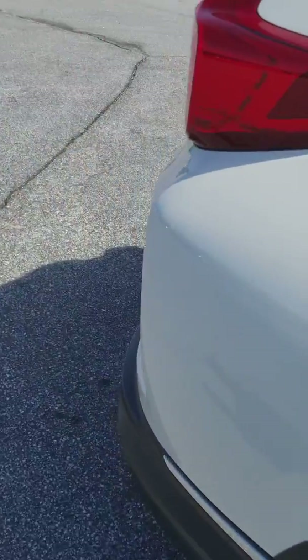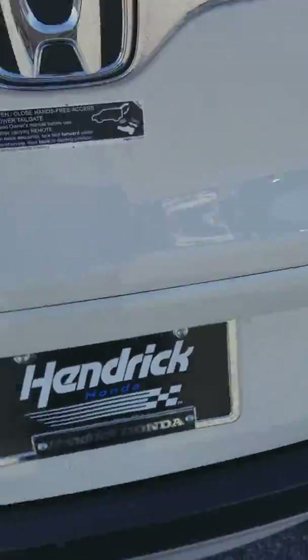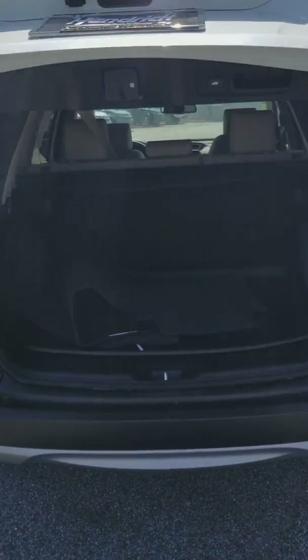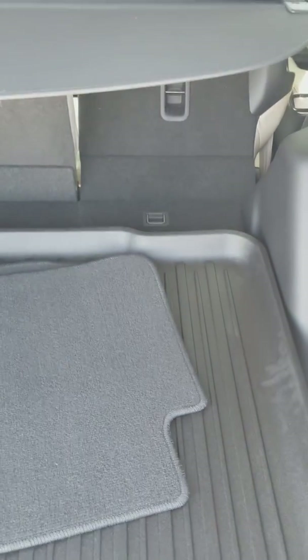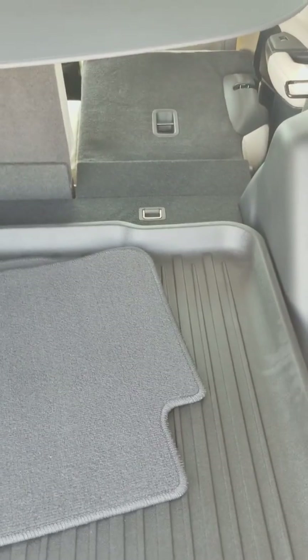Now with the Touring model you do get a foot active tailgate, so you can actually open the tailgate just by doing your foot one time and the tailgate will open. You have plenty of cargo space back here for whatever you may need. If you do need more, you can simply just pull this handle here and the seat will fold down for you. The seats do fold completely flat, so you have plenty of cargo space and a nice flat floor.